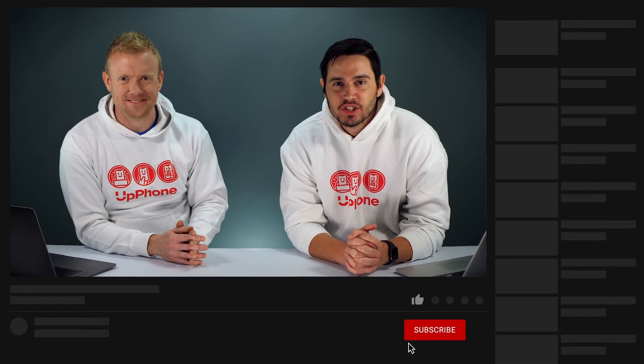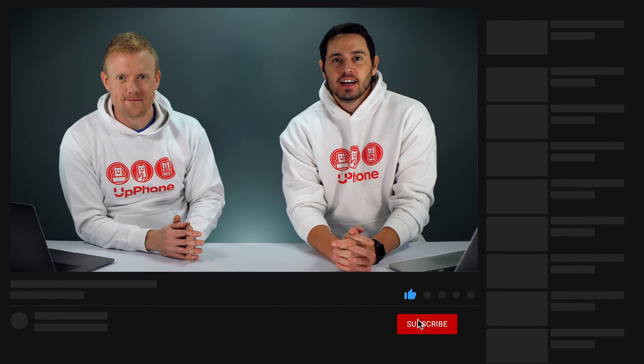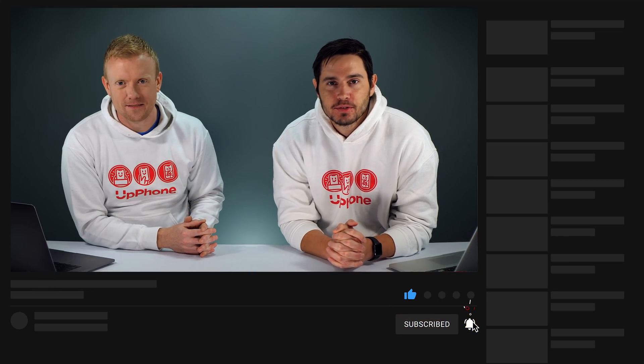Let's wrap it up. Thank you for watching. That's how T-Mobile is lying to you about their 5G coverage. Give this video a thumbs up if you enjoyed, and don't forget to subscribe to this channel for more great videos about cell phones and plans.